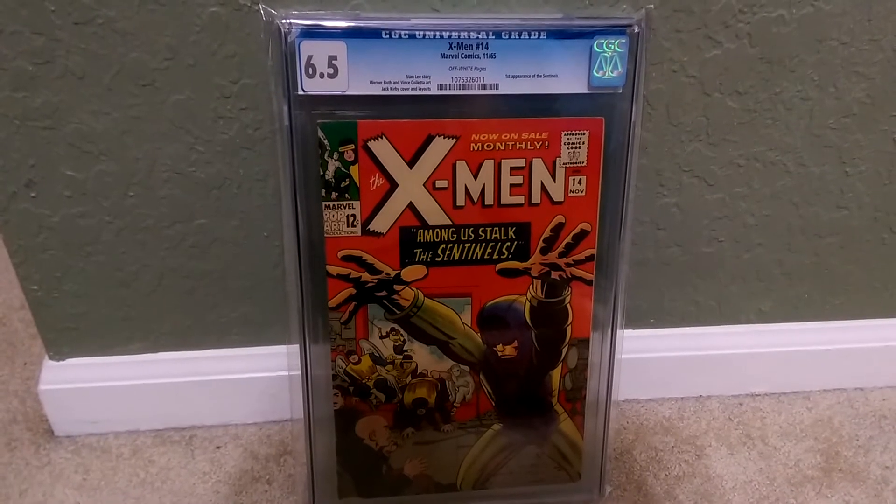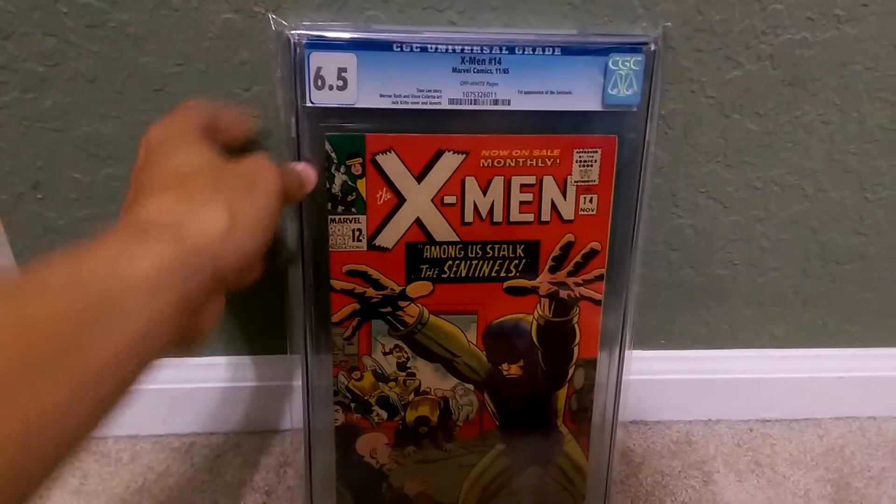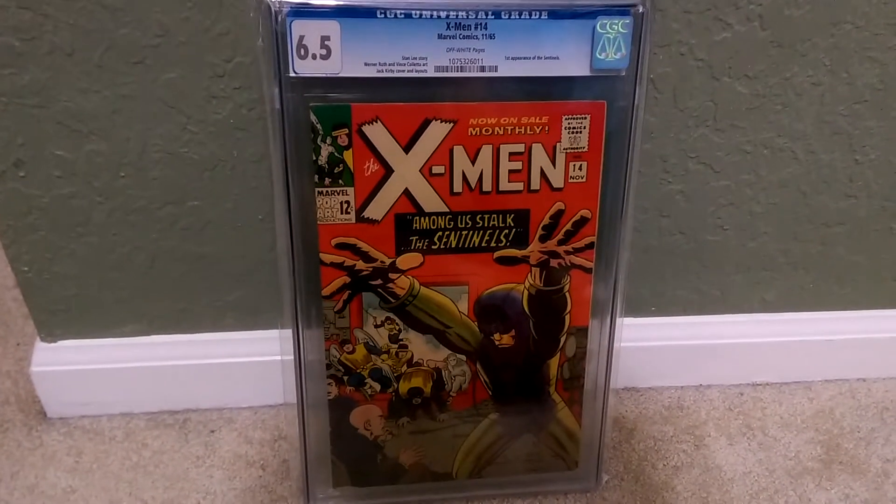I wanted to share something with you. This is going to be a comparison. This is CGC — obviously X-Men 12 — first appearance of the Sentinels.